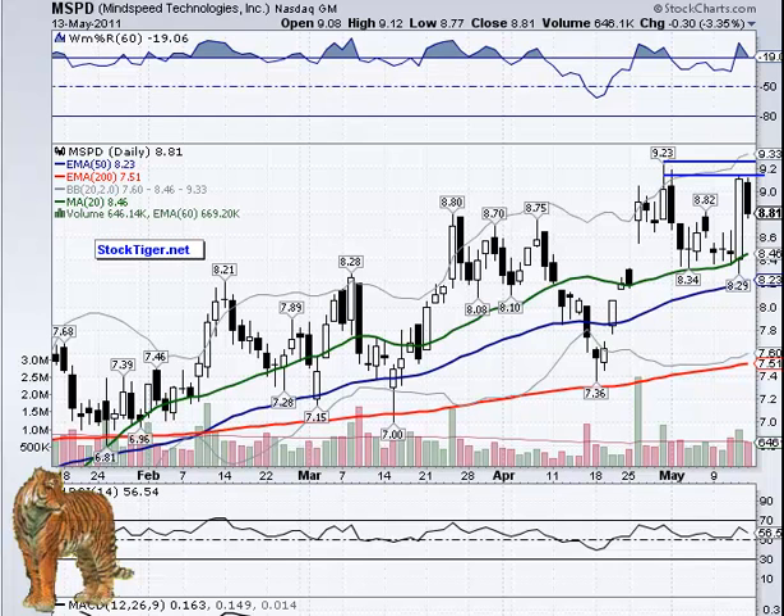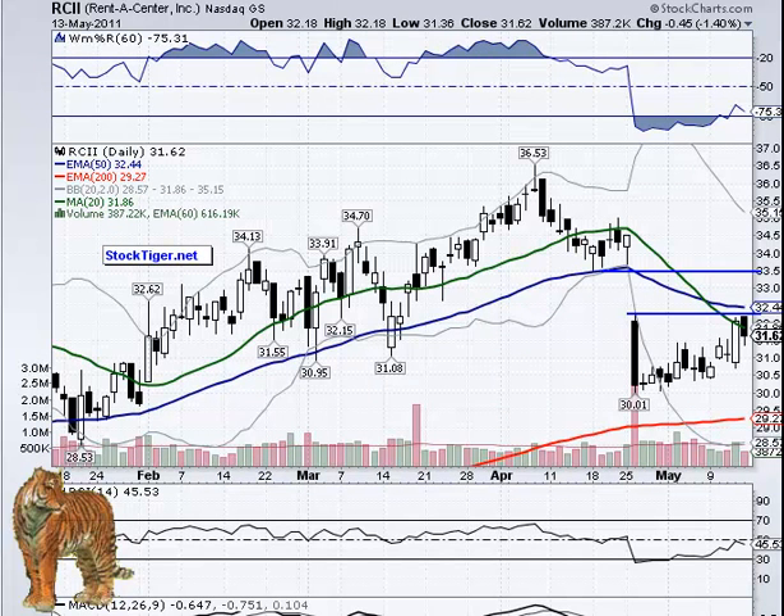RCII over $32.26 is another gap situation. It went over the 20-day but then pulled back, though the volume was lighter — that's why it may just try again. If not, we'll take it off the list.